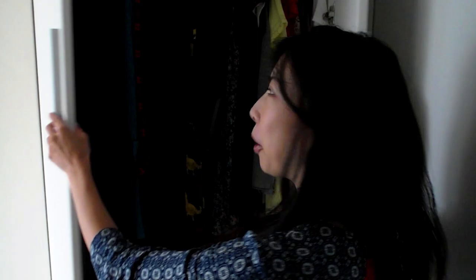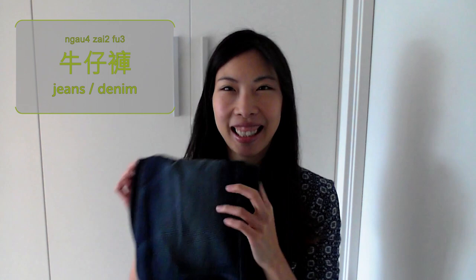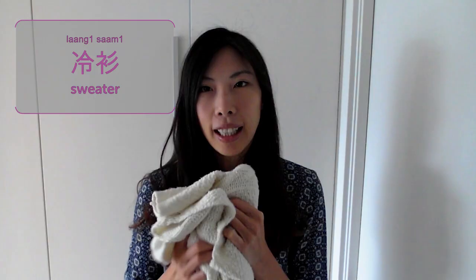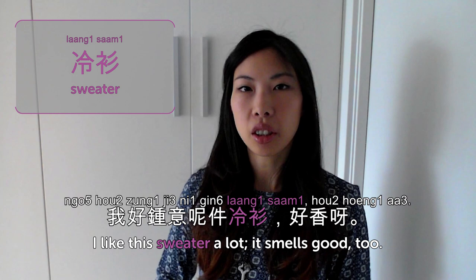Hi watchers! Welcome back to Cantonese Weekly Words. Today we're going to talk about clothes — clothing. I'm going to show you my wardrobe. 牛仔褲 is jeans or denim. 牛仔 means cowboy and 褲 is pants, so cowboy pants are jeans. 我差不多天天都穿牛仔褲 — I wear jeans almost every day. 冷衫 is sweater. 我好喜歡件冷衫 — I like this sweater a lot. It smells good too. 冷 is like linen or wool and 衫 is clothes.